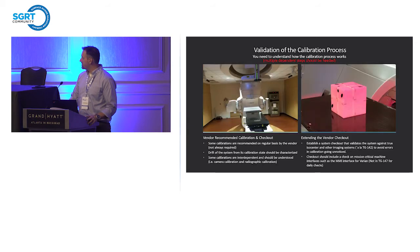The validation and calibration process — you should understand the interdependent steps in your calibration. If one step depends on another, you need to validate that outside of the software. On the left you have the vendor recommended calibrations and checkouts. We recommend, as we move into TG302 and AAPM discussions, extending the vendor checkout to match the quality of care you hope to deliver. If you're doing SRS, please extend the vendor checkout — don't just do the plate calibration. You really need to validate that camera calibrations are still valid each day because you don't want to find out they're not on a patient.